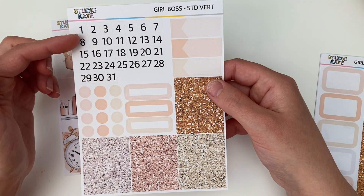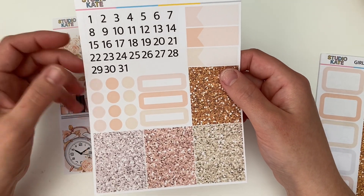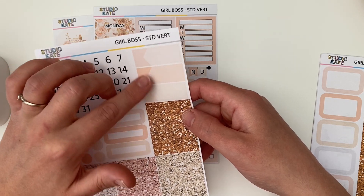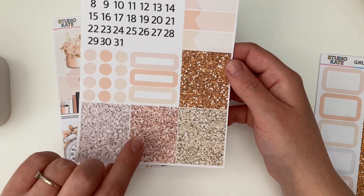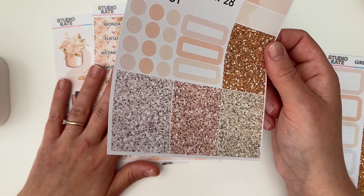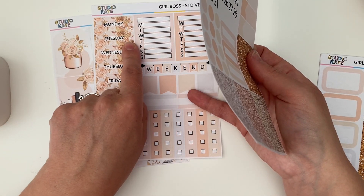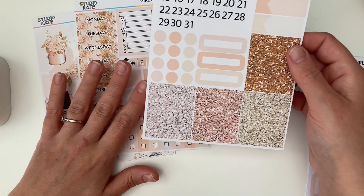Page three we've got our date dots or date covers — square cut — some little diddy dots, some functional labels, some little quarter boxes with a rounded edge, and loads of glitter headers. You've got 28 glitter headers in standard vertical format. This fits your Erin Condren, your Classic Happy Planner, and loads of other standard medium planner sizes. The boxes are everything like 1.5 inches wide, so if you've got columns that are 1.5 inches wide, this format is going to fit.